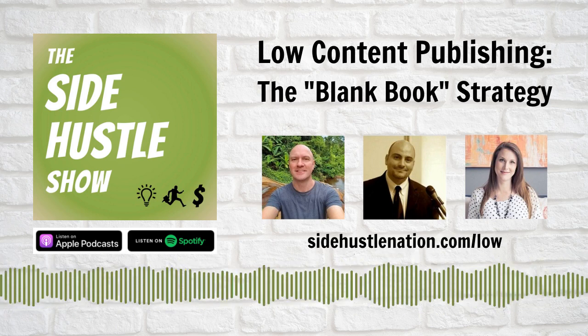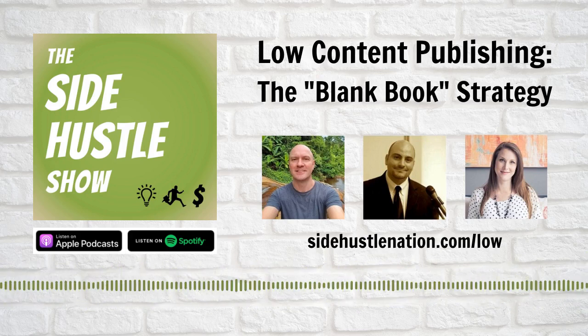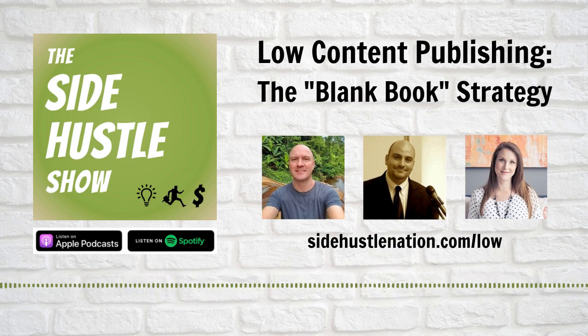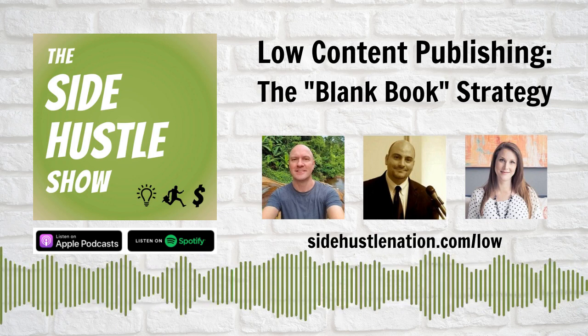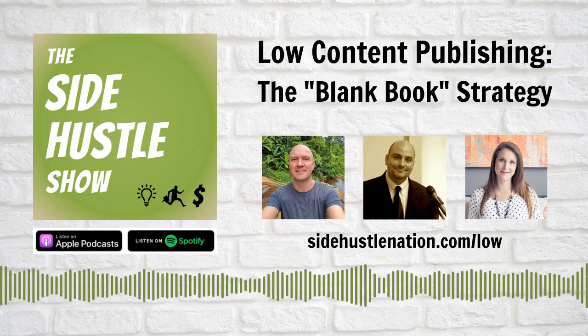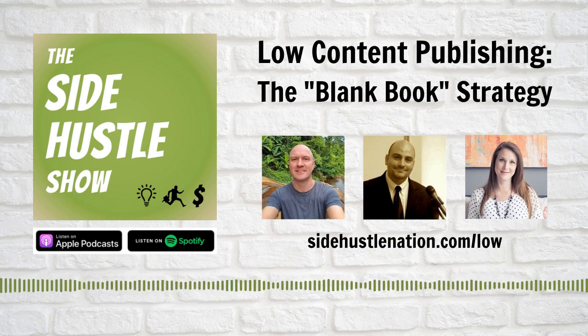My top three takeaways from this call. Number one: it starts with one book. For all of these panelists, before they had portfolios of dozens or hundreds of titles, it started with one upload. Do your homework, design the cover, lay out the interior — there are a ton of tools to help. Amazon has a cool paperback cover design template file that tells you all the dimensions. I actually make my paperback covers in PowerPoint for the Progress Journal. I hired someone on Fiverr to help format the interior pages — it was about $40 total. It starts with one. It's never going to take longer than that first upload, and with any luck you'll be able to repurpose some of the interior pages for future books.